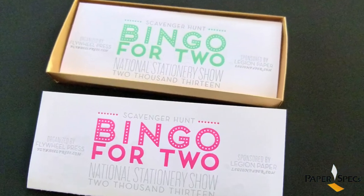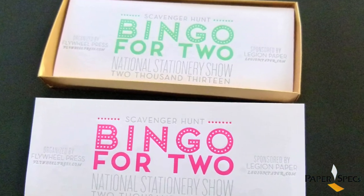Legion Paper cleverly picked up on this latest trend at the National Stationery Show and was all fun and games with their ambitious, interactive and sensational promotional piece.